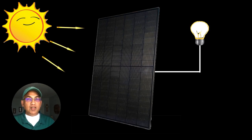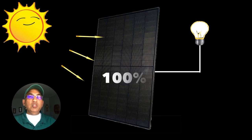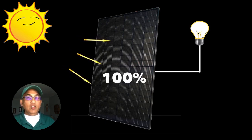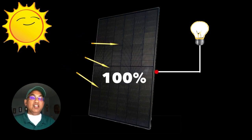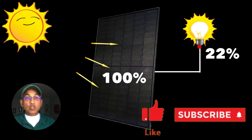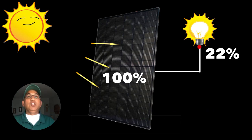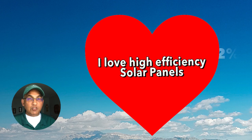Next, let's look at panel efficiencies. What is panel efficiency and why is it important? The sunlight that falls on your panel — not all of it gets converted into electrical energy. For example, the total energy falling on a panel might be 100%, but the actual amount converted might be just 22%, so the efficiency is 22%. Obviously, the more efficient your panel is, the better it is for you.